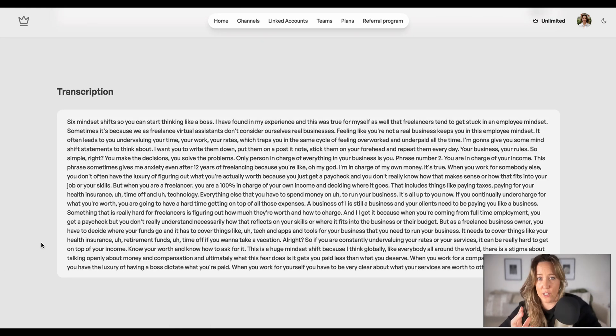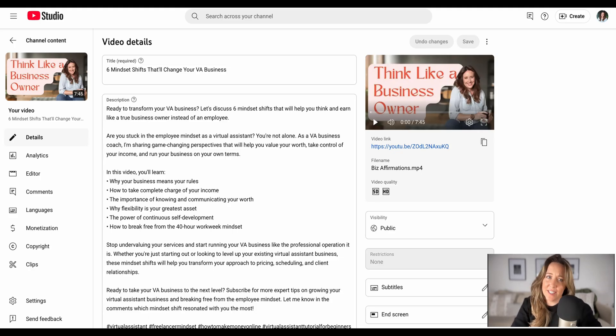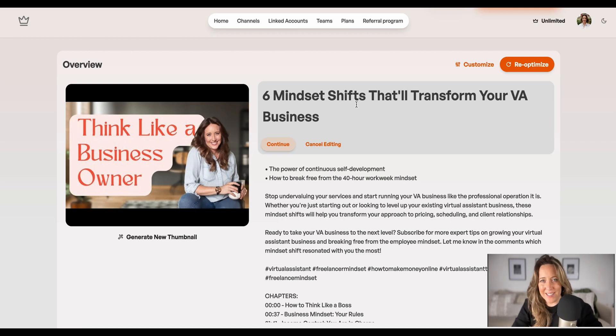Taja also gives you a transcript of your videos. This is particularly helpful if you're working for clients who are doing podcasting or blogging. Now that I've copied and pasted all of the details onto my video, it's time to make the real magic happen.